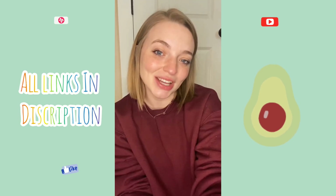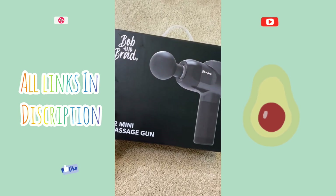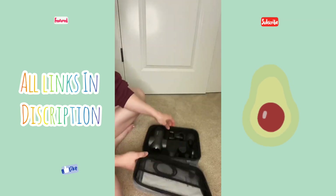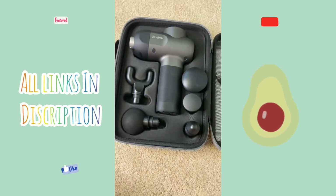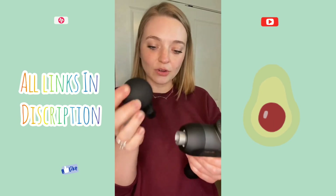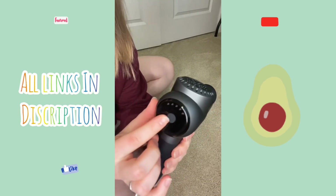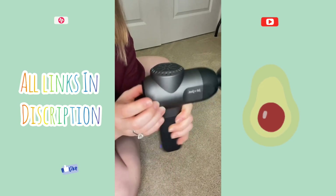Gadgets I got off Amazon, part one: Bob and Brad mini massage gun. Here is the gun and it comes with all the different head attachments and a USB charger. The different head attachments are really easy to attach — you just kind of slide it in there. It has five different speeds; you just hold down the power button to turn it on.